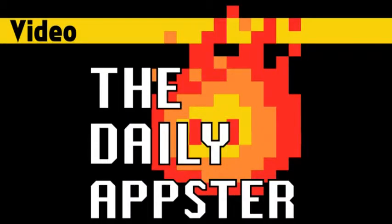Welcome to the Daily Appster for Thursday, May 17th, 2012. This show is devoted to finding the best free iOS apps. I'm James, and I sort through all the terrible application muck to find the gems.